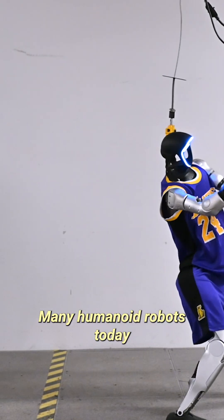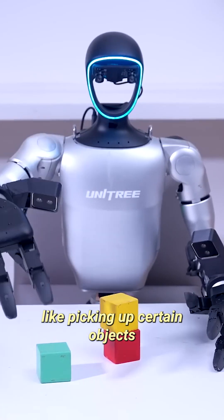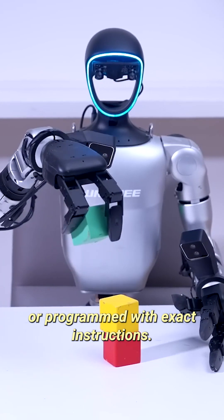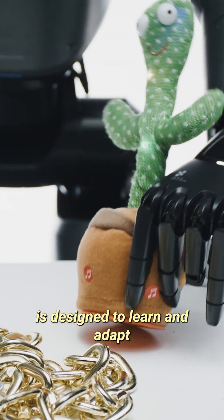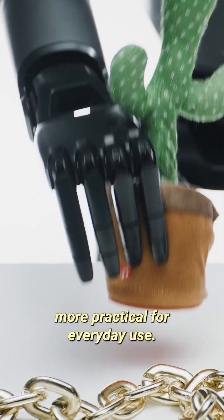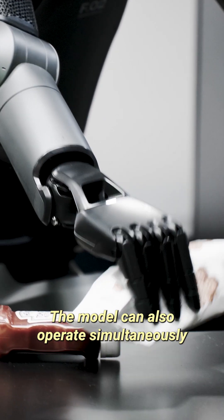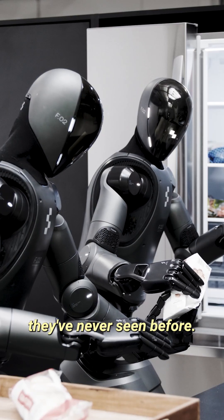Many humanoid robots today need to be trained through demonstrations in order to perform certain tasks like picking up objects, or are programmed with exact instructions. Helix, on the other hand, is designed to learn and adapt in real time, making robots more practical for everyday use. The model can also operate simultaneously on two robots, allowing them to work together on tasks involving new objects they've never seen before.